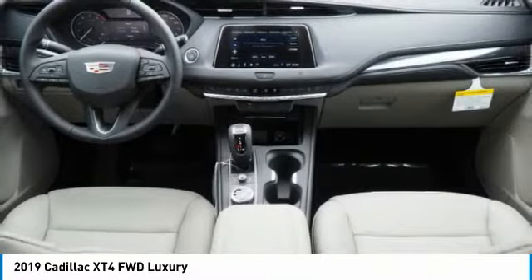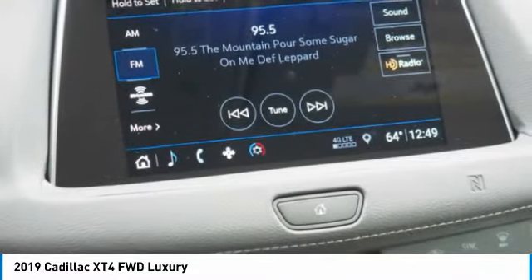Remote engine start. Bluetooth. Leather-wrapped steering wheel. Adjustable steering wheel.